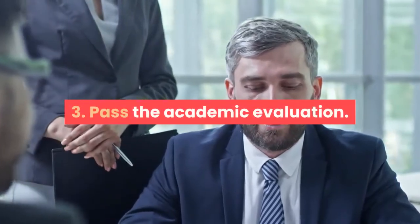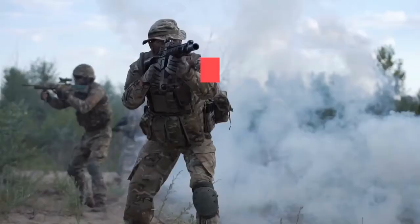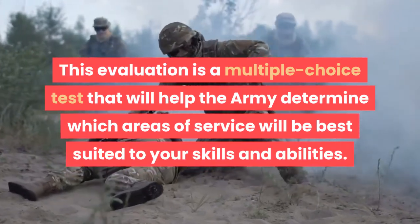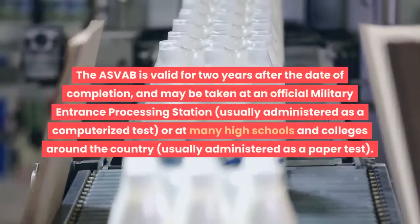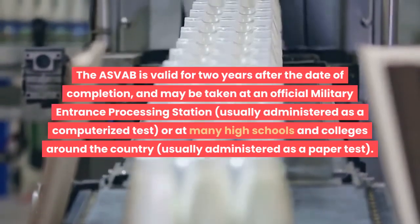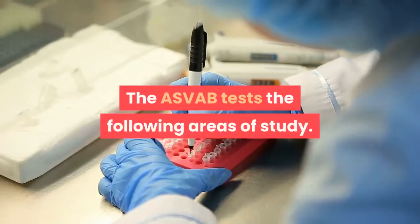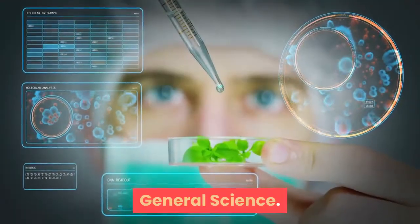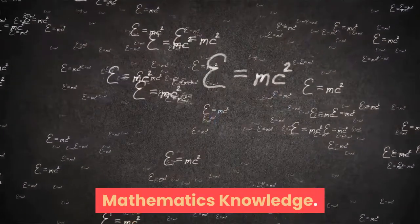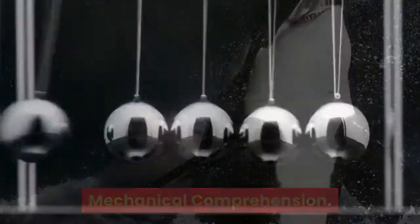Pass the academic evaluation. All candidates for the U.S. Army must take the Armed Services Vocational Aptitude Battery (ASVAB). This evaluation is a multiple-choice test that will help the Army determine which areas of service will be best suited to your skills and abilities. The ASVAB is valid for two years after the date of completion and may be taken at an official Military Entrance Processing Station or at many high schools and colleges around the country. The ASVAB tests the following areas: General Science, Arithmetic Reasoning, Word Knowledge, Paragraph Comprehension, Mathematics Knowledge, Electronics Information, Auto and Shop Information, Mechanical Comprehension, and Assembling Objects.